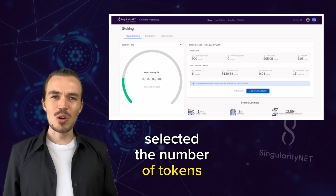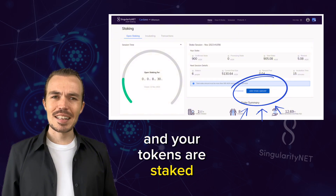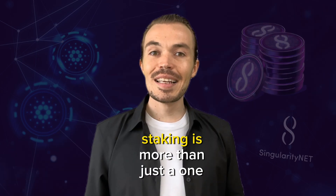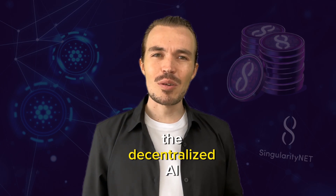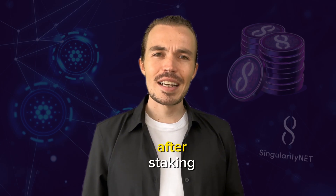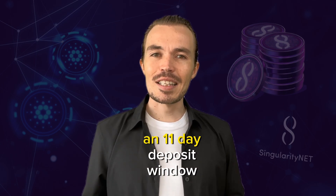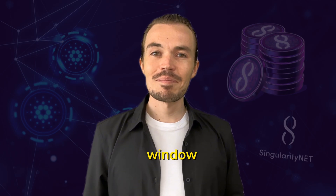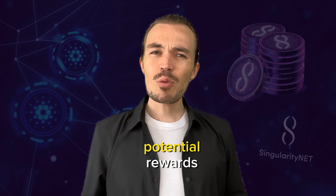Once you've selected the number of tokens you want to stake, all you need to do is confirm your action and your tokens are staked. Remember, staking is more than just a one-time action — it's a commitment to support the operations of the decentralized AI marketplace that SingularityNet is creating. After staking, your tokens will start to receive rewards during the following epoch. The staking epochs consist of an 11-day deposit window and a 3-day rewards distribution window, so you'll need to plan your staking accordingly to maximize your potential rewards.